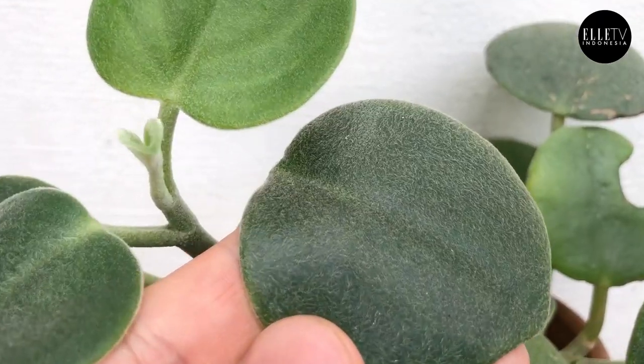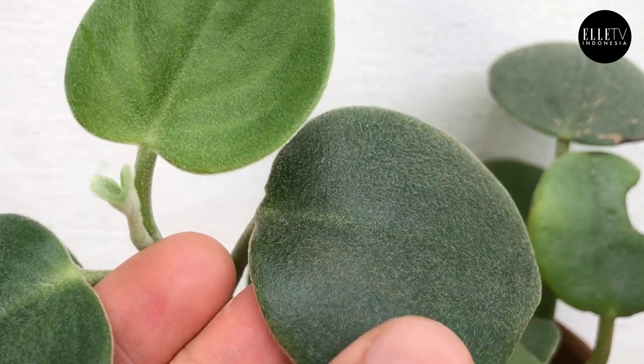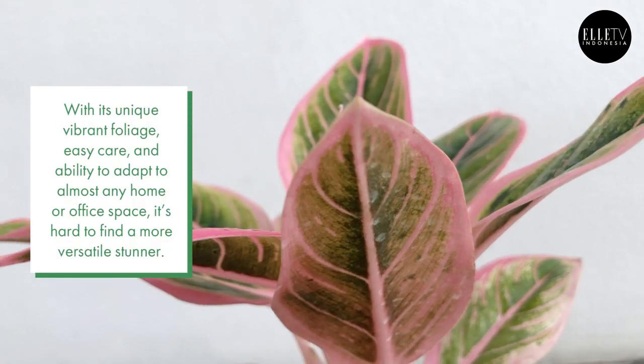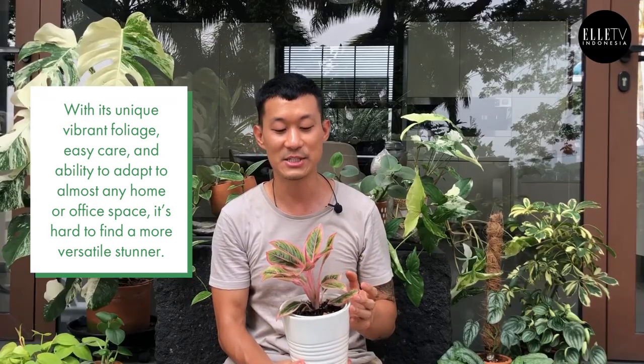Yeah, I can't stop staring at it and I can't stop petting it, because it's just so unique. It feels so good to have them around. And here we have an Aglaonema Lotus Delight. This is the hybrid made by Sir Greg Hambali, and he's made some really interesting and beautiful Aglaonema species.